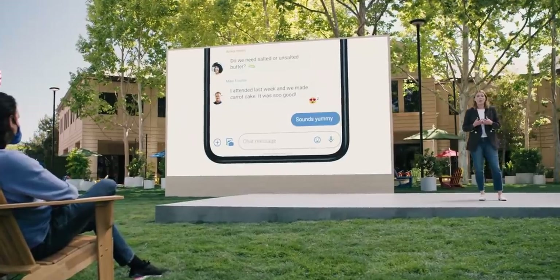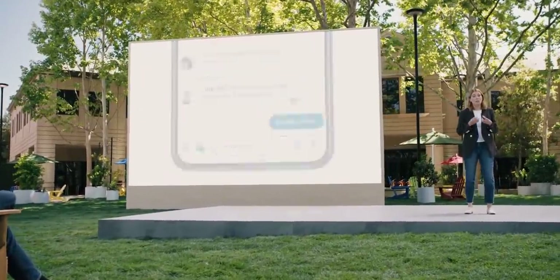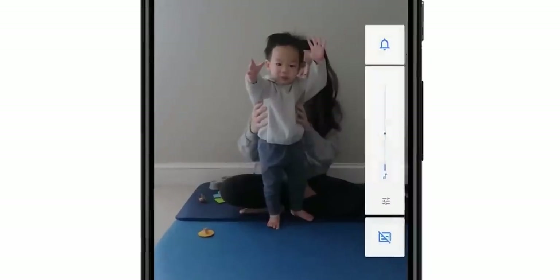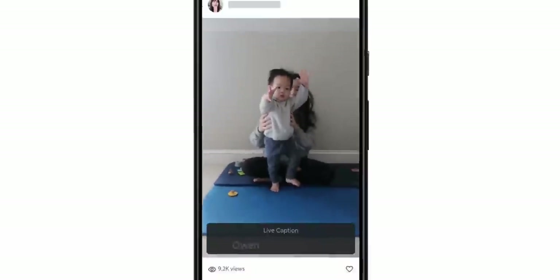To make billions of Android phones private by design, we developed Android's Private Compute Core. It powers features like Live Caption without sharing audio data with Google or any other apps.